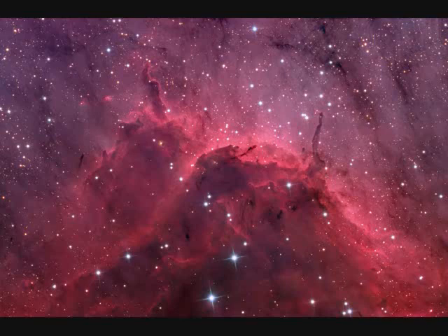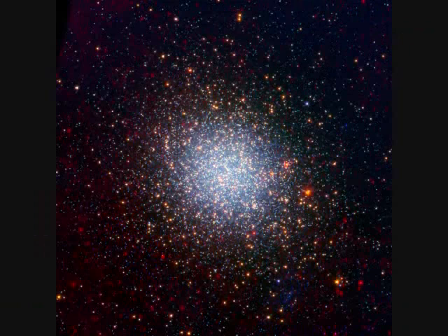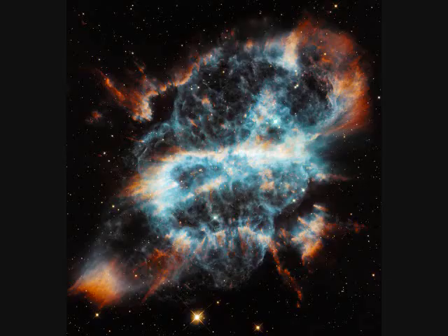NGC-5128 is called Centaurus A — a giant elliptical galaxy and the closest active galaxy, 11 million light years away and spanning 60,000 light years. NGC-5139 is Omega Centauri, the largest of the globular clusters orbiting our galaxy. There are 200 globular clusters total. This one is 15,000 light years away and 150 light years across.